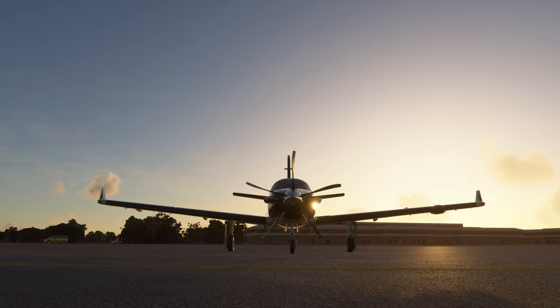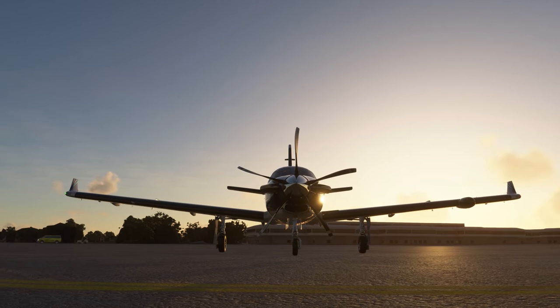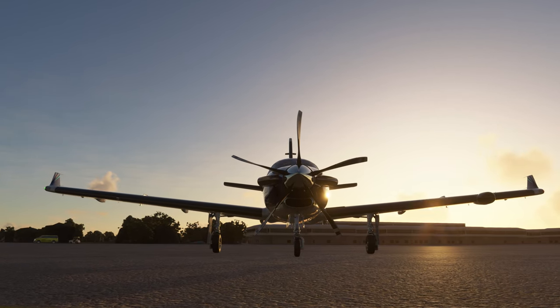I say let's put the 940 on our payware wish list. Alrighty then — climb aboard, buckle up, let's fly to Key West.